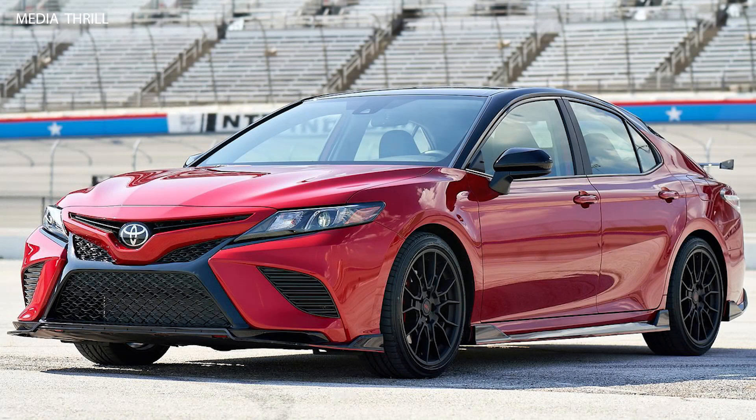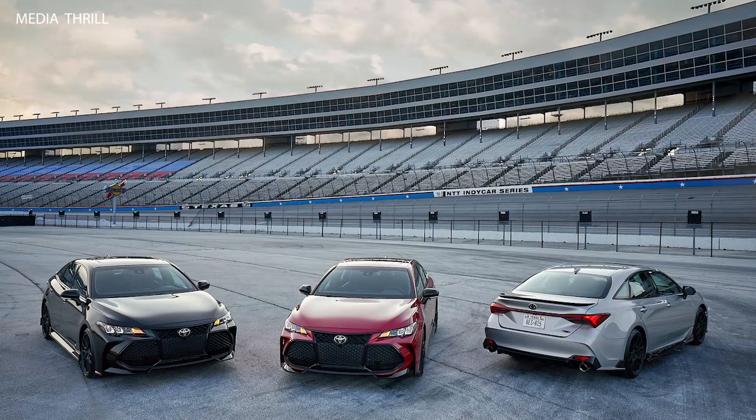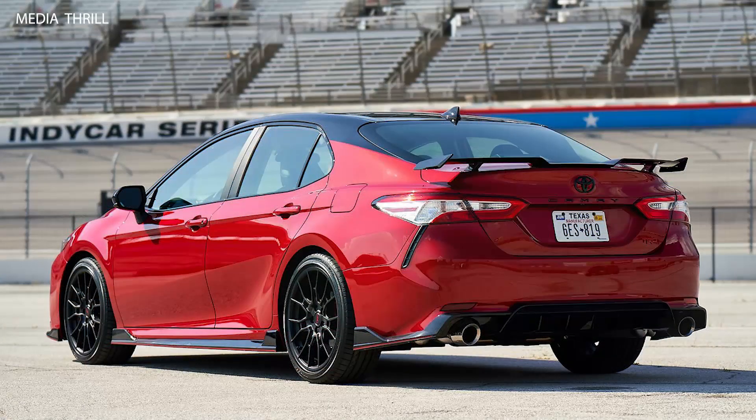Here are 15 key facts about the Toyota Camry TRD. Engine: the Toyota Camry TRD is powered by a 3.5-liter V6 engine producing 301 horsepower and 267 lb-ft of torque.